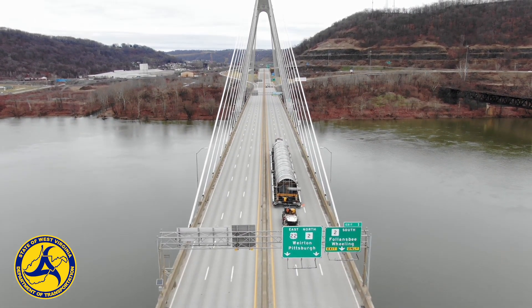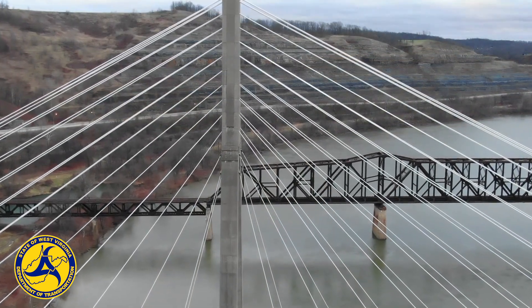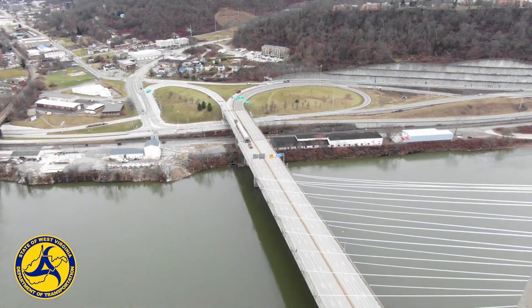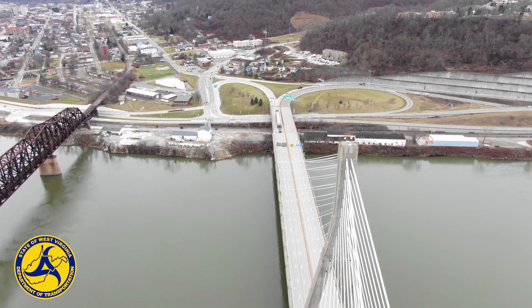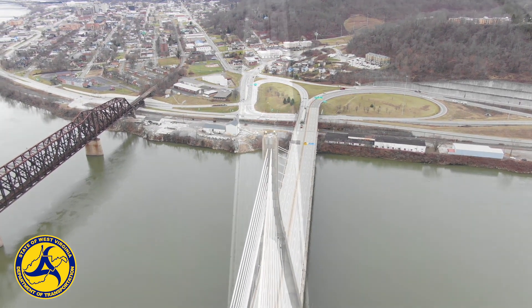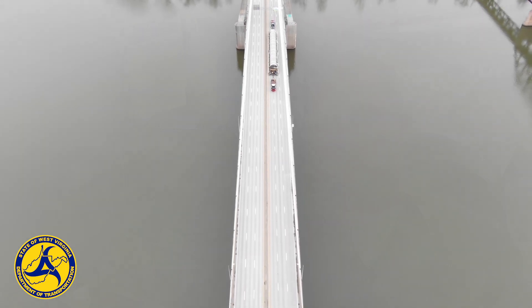There are two different cycles: in-depth and routine. The in-depth requires us to be visually in front of the structure and touch it. For routine, we can use these drones to fly up to areas that are not accessible or that would require rigorous rigging. Instead of having to get a man lift and close down lanes of traffic, you can fly a drone up to it, get within feet, and zoom in to check on those areas.